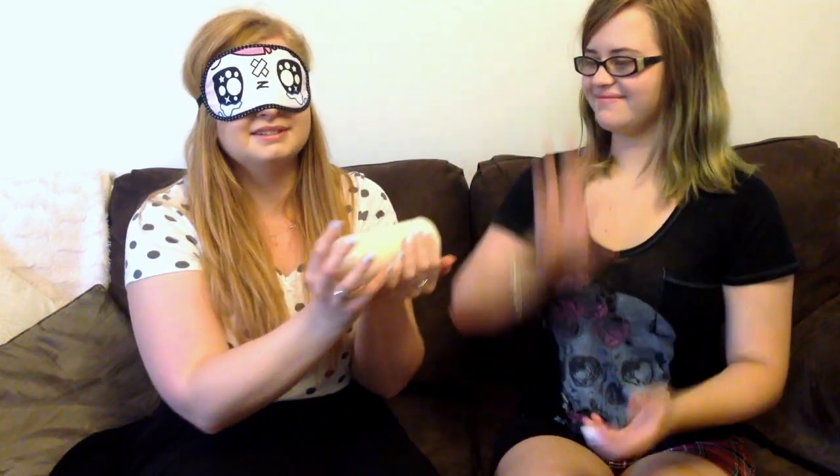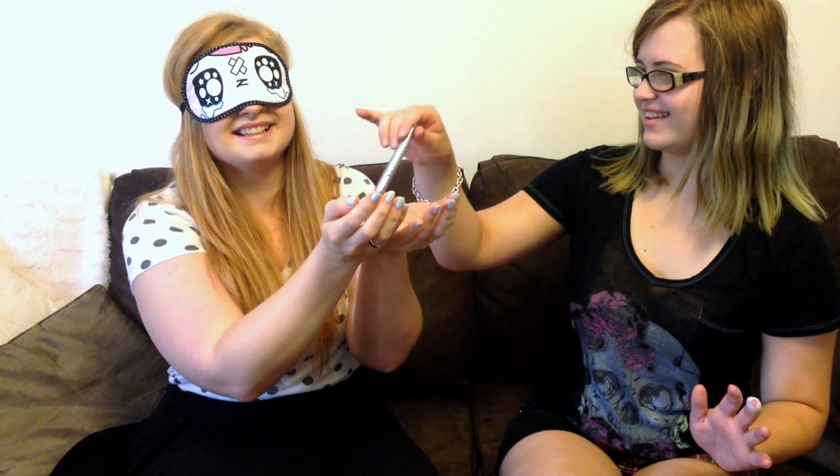Alright, item number two. Is it a candle? Look at that — it looks so easy. Ready? Don't move. I have no idea. You're not giving me the whole item. Okay. Is it a pen? Yeah.